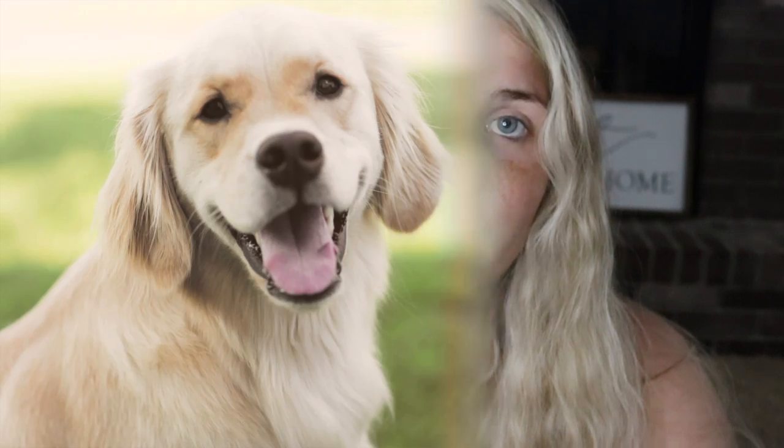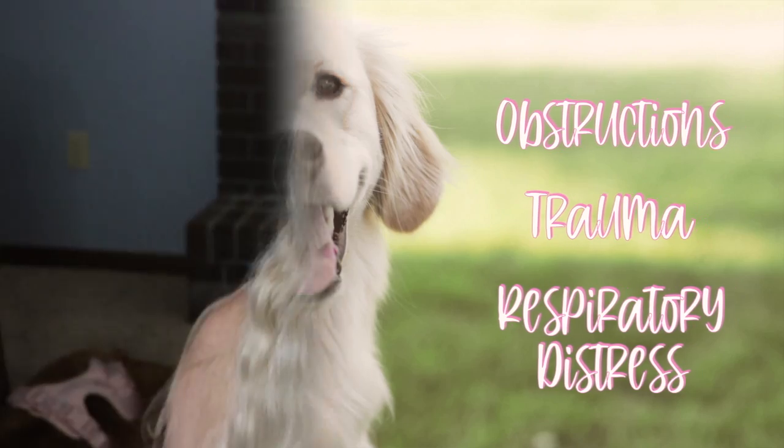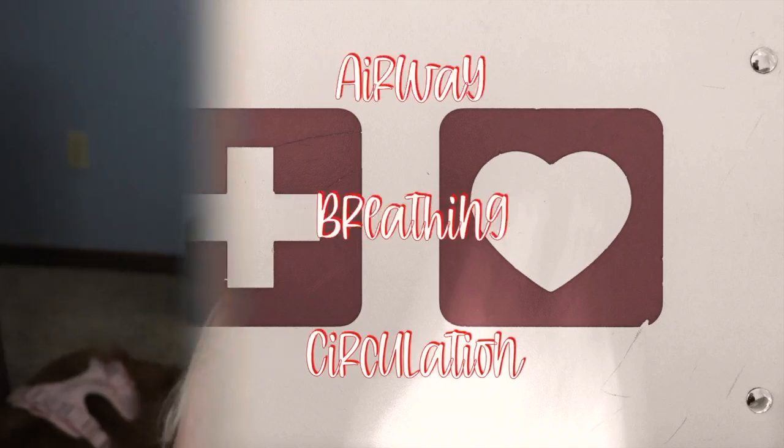Let's talk about pet emergencies and what CPR is. The top three biggest pet emergencies are obstructions, trauma, and respiratory distress. CPR is cardiopulmonary resuscitation. We're going to be looking at the ABCs — the airway, the breathing, and the circulation. Those are the three basic principles.